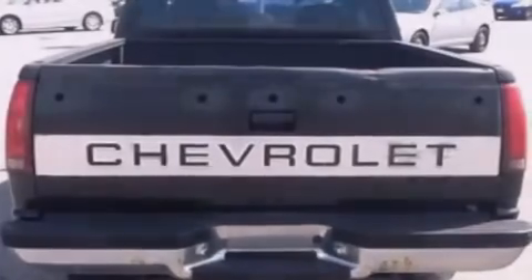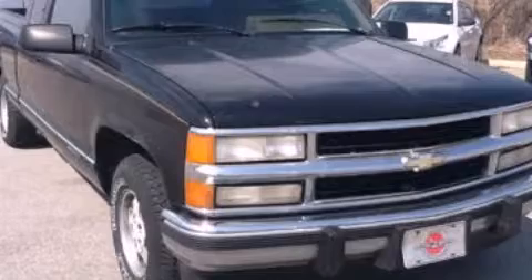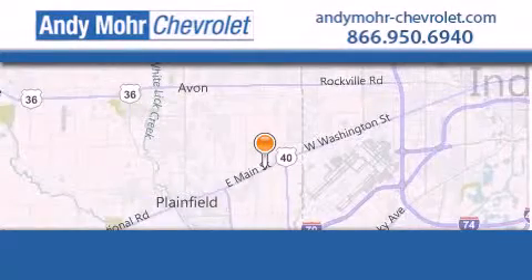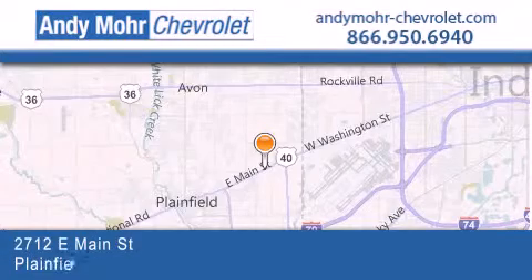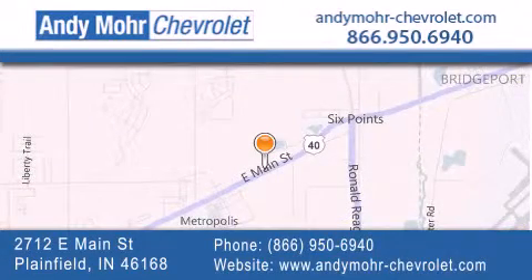We hope you found this video informative. Please contact us today. Andy Moore Chevrolet is the place to find new Chevrolet cars as well as pre-owned cars in Indianapolis. You can visit our new and pre-owned inventory online, get new car pricing, and receive free no-obligation price quotes.